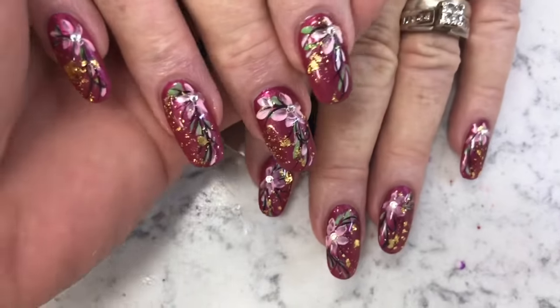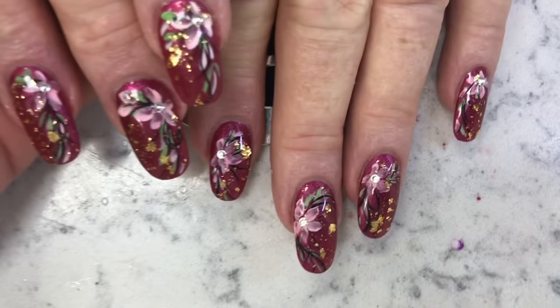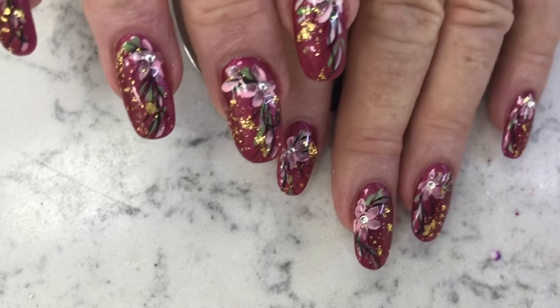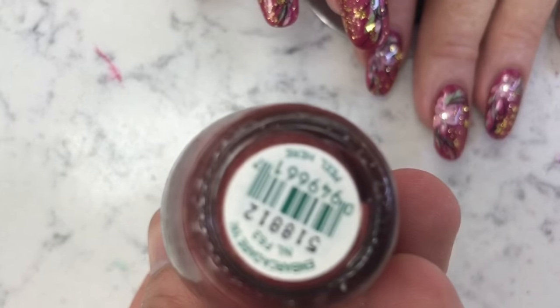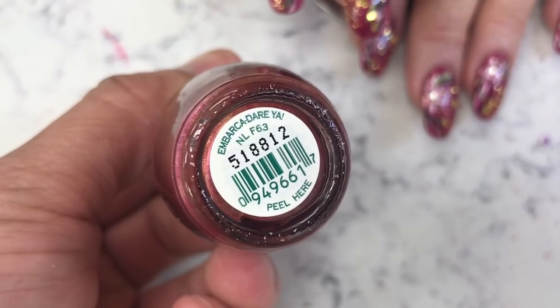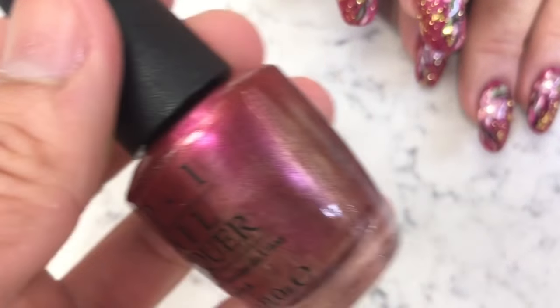Hey guys, Tommy back with you. Beautiful set of nails for my client Miss Betty, and a beautiful color we used — an OPI color. The name of this color is, you can't even say it, Embarcadero. One of the new colors.